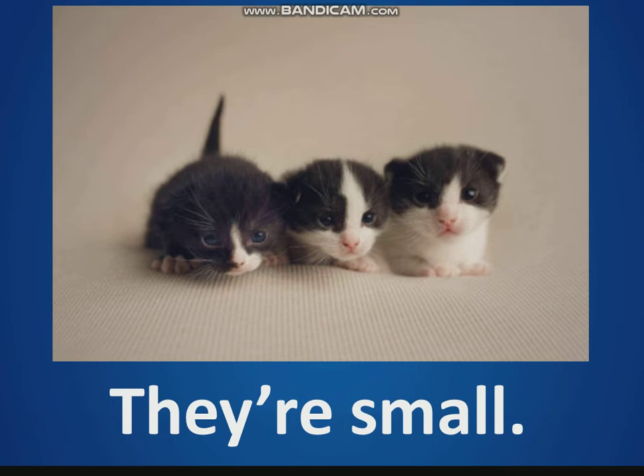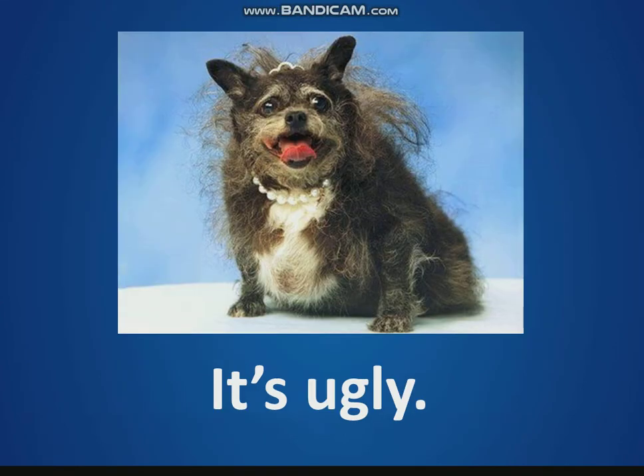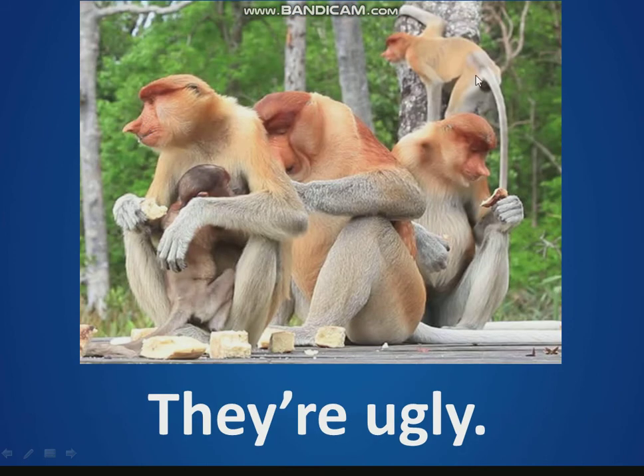How many baby cats can you see? Three baby cats. It's ugly — it's an ugly dog. What color is the ugly dog? It's black and white. How many ears does the ugly dog have? Two ears. They're ugly monkeys — look at the ugly monkeys. How many monkeys can you see? Five monkeys.